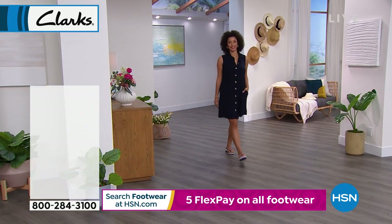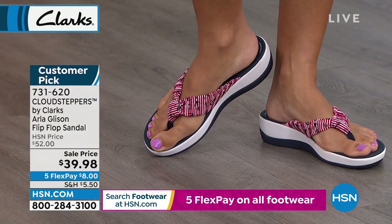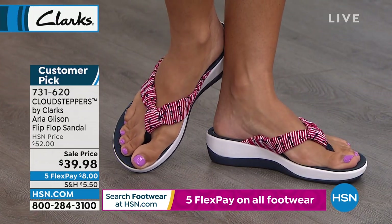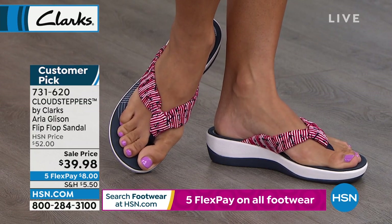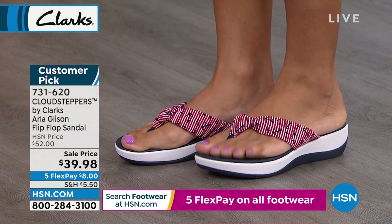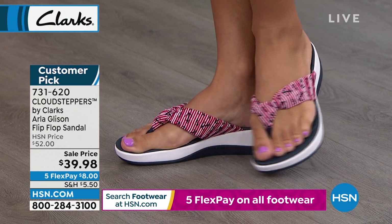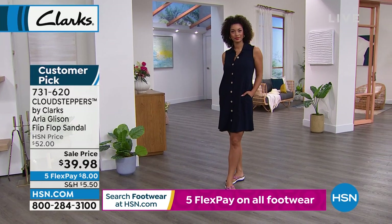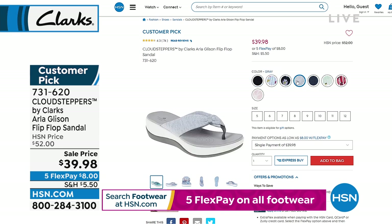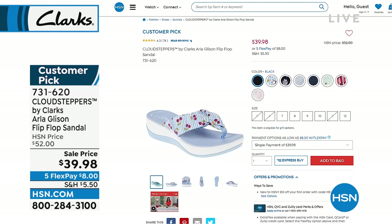Get ready — you want to write this number down. Ridiculous offer coming up in this hour: the Cloud Steppers. Did you know this was actually rated America's number one flip-flop brand for women? This is the Aria Gleason sandal, available in a lot of different color choices. We sold it for $52, but here's what you'll love: the padded insole cushion soft technology, and they're machine washable. Today they are $39.98. Full sizes 5 through 12 available. Colors include solid black, a daisy, a flamingo print, navy, palm, and watermelon. Item number 731-620.